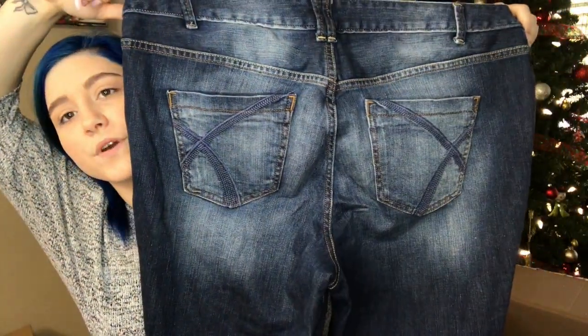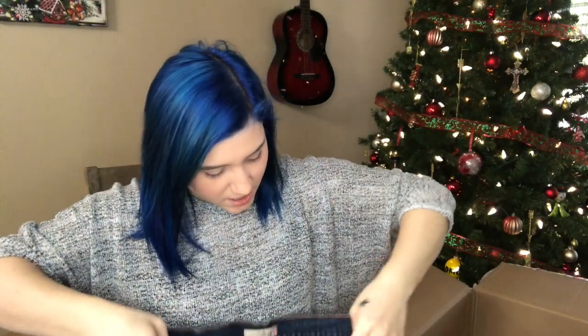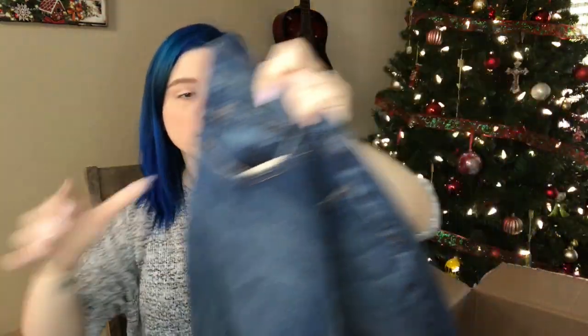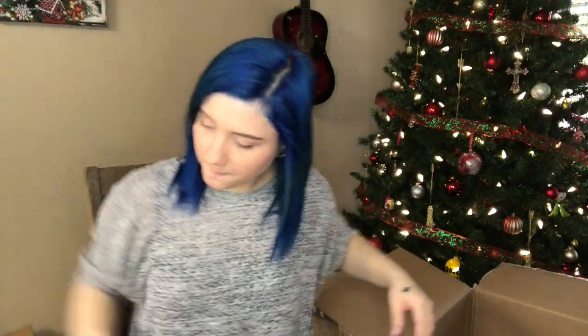We have a pair of Levi's 515 boot cut, dark wash, size 4 short. Love the wash on this as well — really great condition. Not too much distressing, just minor distressing on the pocket hems. I really like that wash though — it has almost like a brown tone to it.